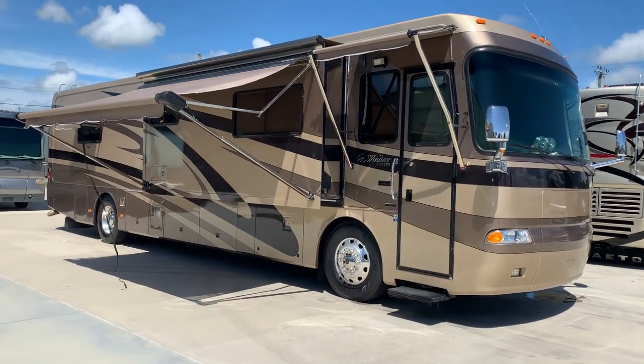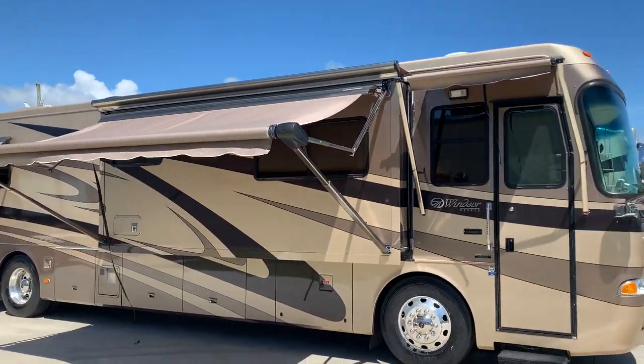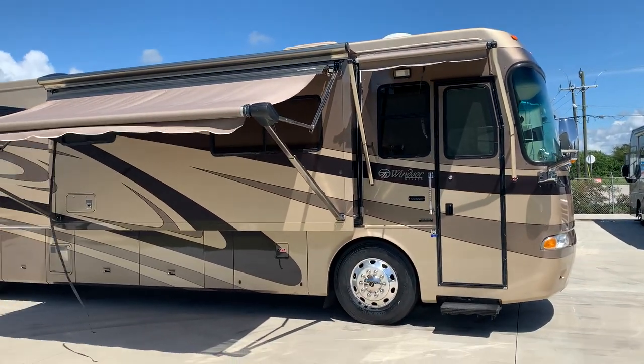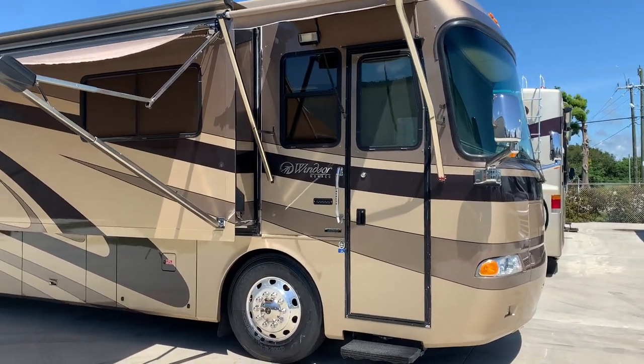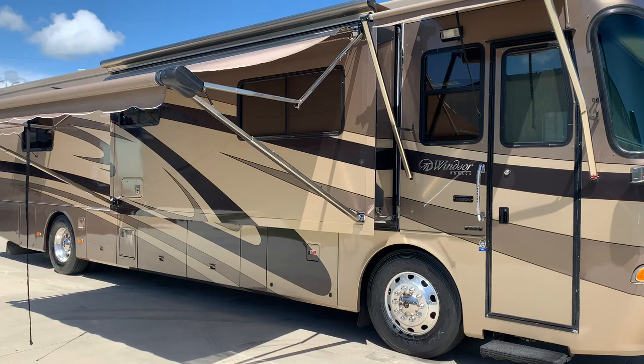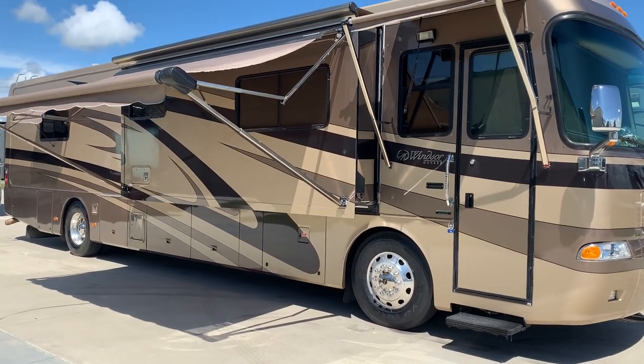It's another Monaco, which we really seem to do well with. Buy and sell a lot of them — it's a great product. It's a 2004 Windsor, 40 PST model. This is three slides, 40 foot, with a 400 horse Cummins.